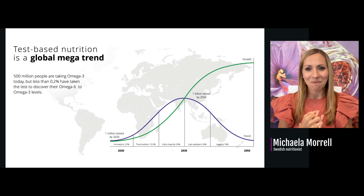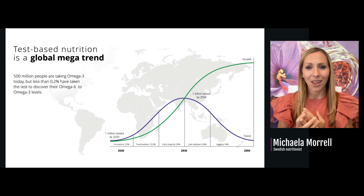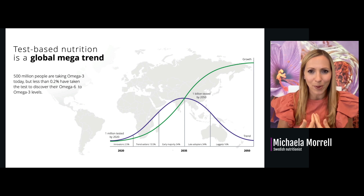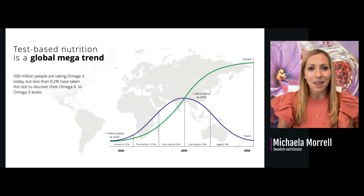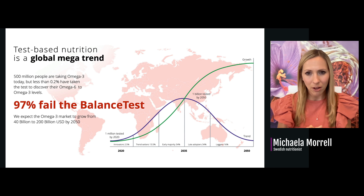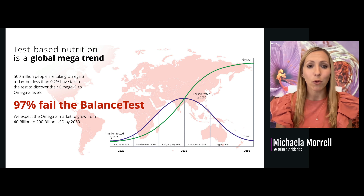Test-based nutrition — we believe this is going to become a global megatrend. Why would you keep buying random supplements in stores when you start hearing your neighbors and friends on social media say they've taken blood tests to see if their supplements are working? You're not going to keep guessing — you'll want to test yourself too. Right now, 97% of the world population is failing the balance blood test, and we expect the omega-3 market to grow from a $40 billion industry today up to a $200 billion industry before 2050.